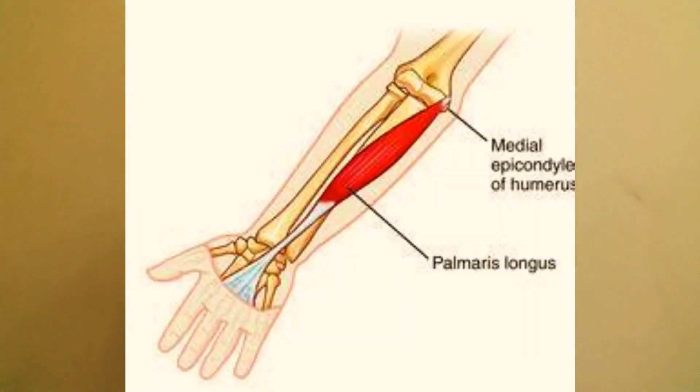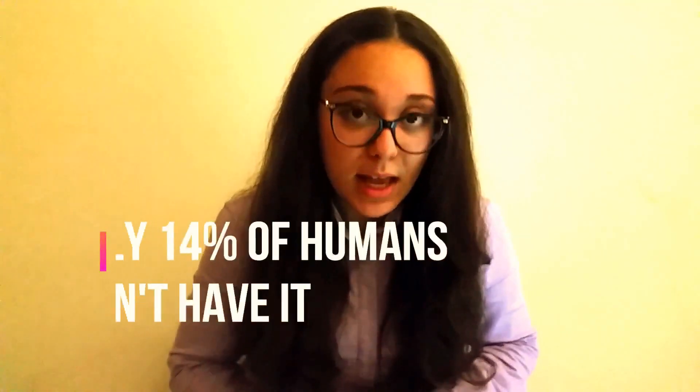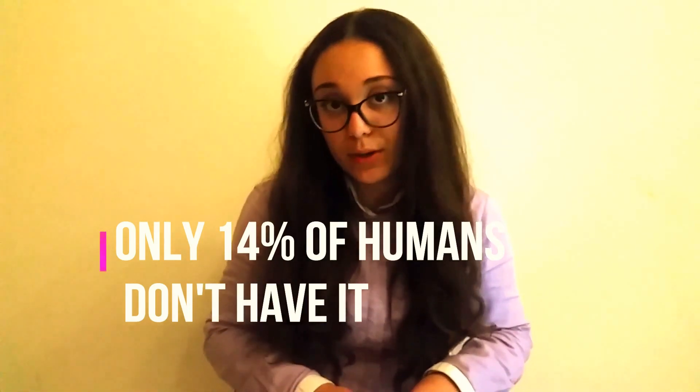Now let's look at evidence from your own body. A muscle in your arm, the palmaris longus, was very useful to mammals who were our ancestors and even to our current relatives. But 14% of humans don't have it, even though it no longer serves its previous function.